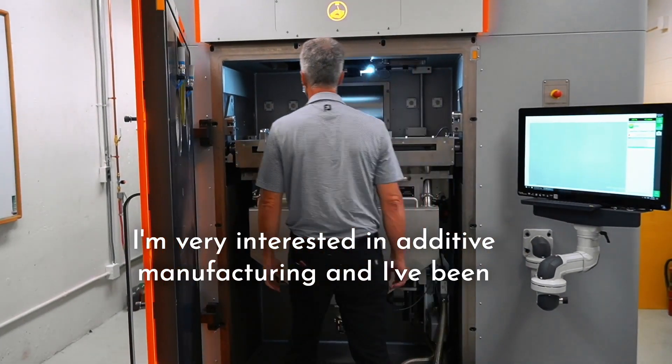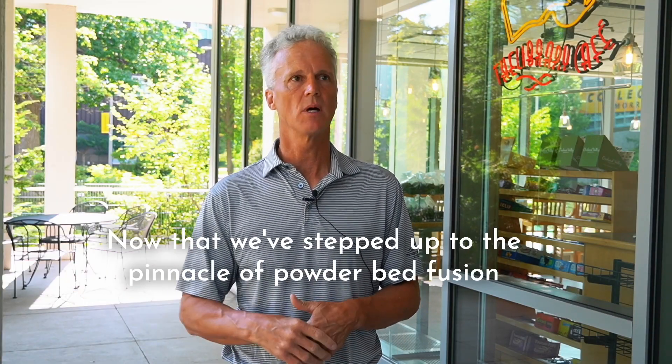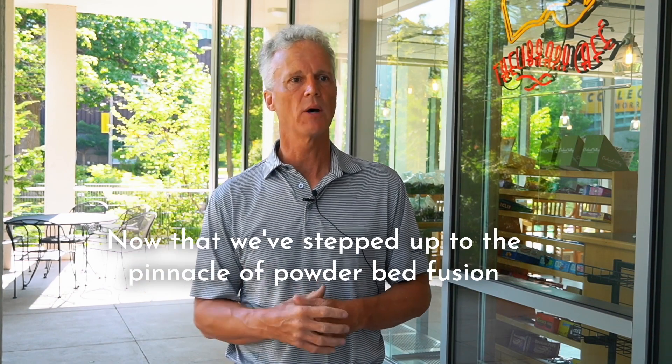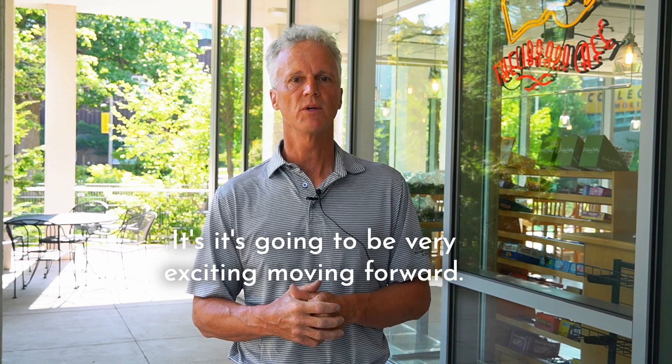I'm very interested in additive manufacturing and I've been working on that for a while. Now that we've stepped up to the pinnacle of powder bed fusion with this 3D Systems machine, it's going to be very exciting moving forward.